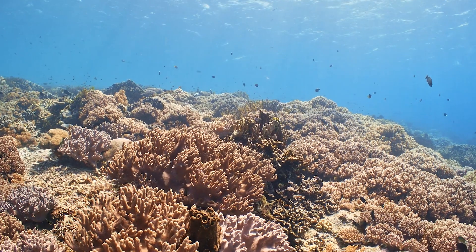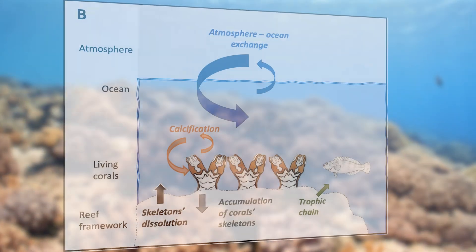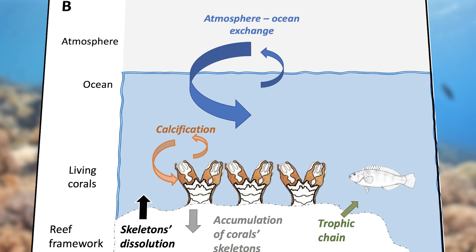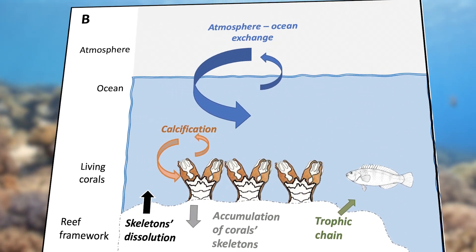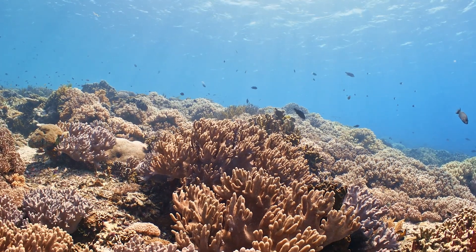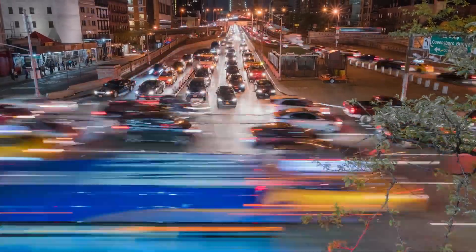Coral reefs' ability to sequester carbon dioxide is remarkable, with estimates suggesting that they can capture and store up to 1.2 billion tons of carbon annually. This is equivalent to the emissions from over 200 million cars.